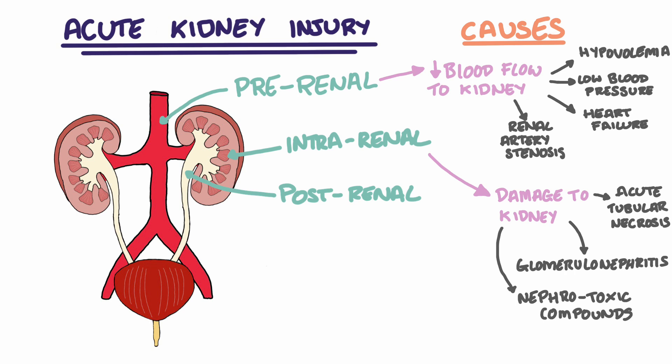These nephrotoxins include the previously mentioned non-steroidal anti-inflammatory drugs and ACE inhibitors. It's also important to remember that iodinated contrast, which is the contrast used for patients having a CT, is also nephrotoxic. Therefore, patients in hospital who have undergone a CT should be monitored closely for signs of an AKI.